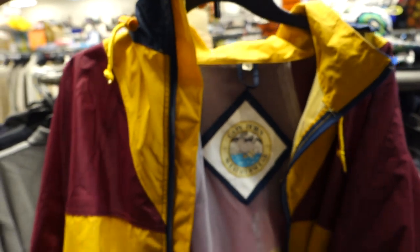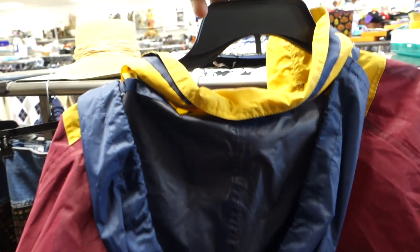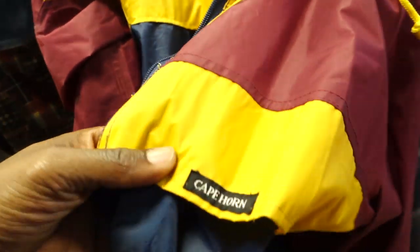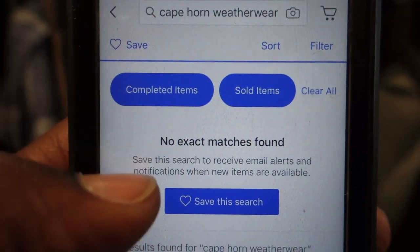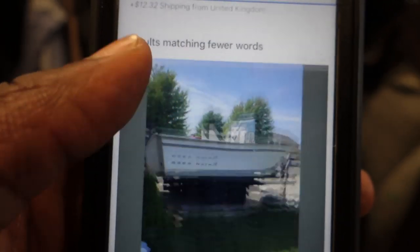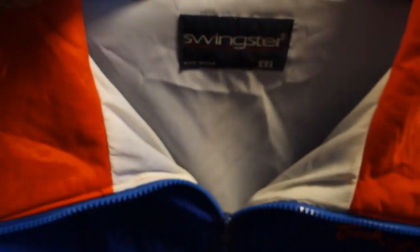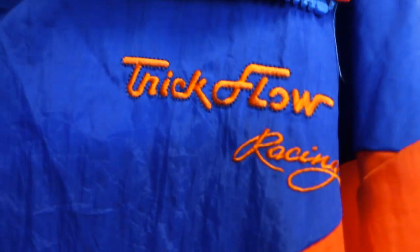Next up was a jacket — I really liked the color blocking on it. The brand was Cape Horn Weather Wear, something I'm not familiar with, but the color blocking led me to believe it might be a vintage piece. I checked the condition first, then pulled out my phone for comps. Sadly, only one has sold in the last 90 days, so I didn't want to take a chance. If it's still here during the 50% off sale, I might grab it.